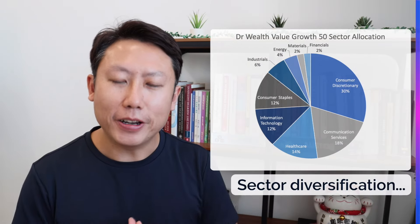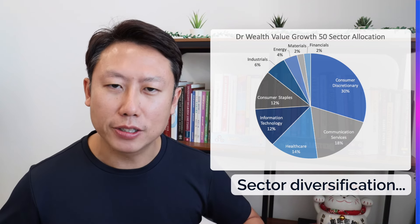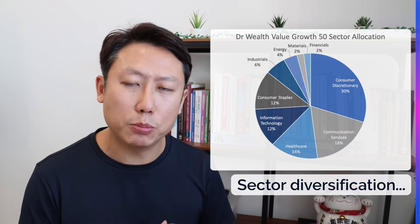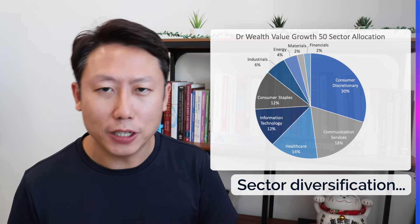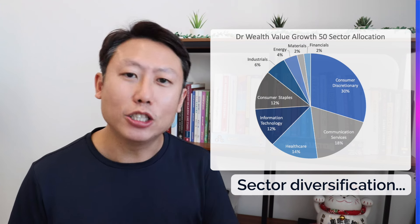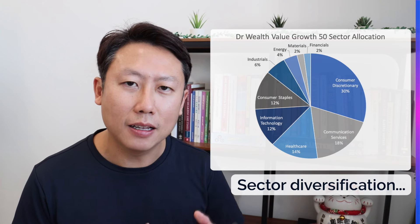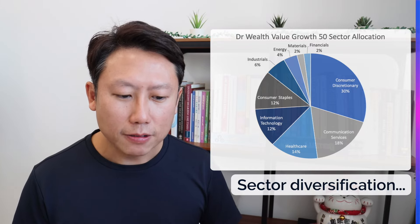After all the filtering, I selected the top 50 stocks. I also checked the sector distribution to make sure there's good representation across sectors. Indeed, it covers nine sectors — there's a large consumer discretionary exposure of about 30%, likely because those stocks have been underperforming due to high inflation over the past two years, making them rank high on the value metric. Other major sectors include communication services, healthcare, IT, and consumer staples.